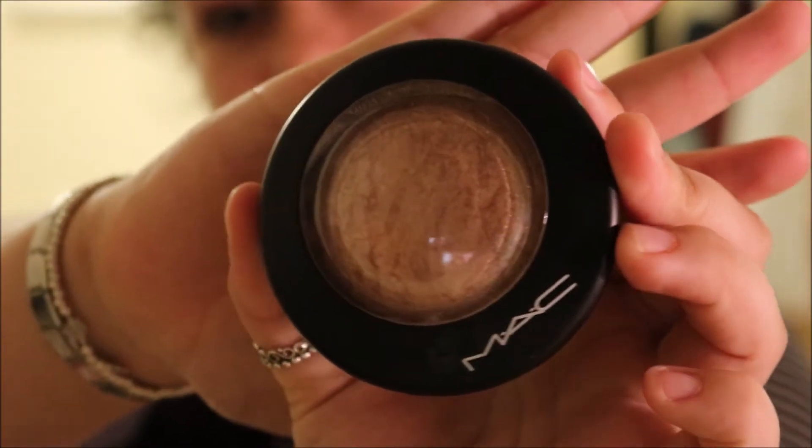Next I have my MAC highlighter in Soft and Gentle — the mineralised skin finish in Soft and Gentle. This is literally the most stunning thing ever. Look at that, it's so pigmented and so pretty. I love it so much. This cost £26; I think I got it for £24 at the airport, reduced by about £2. I highly recommend it.